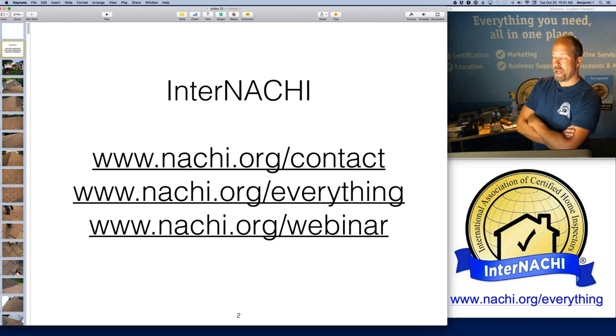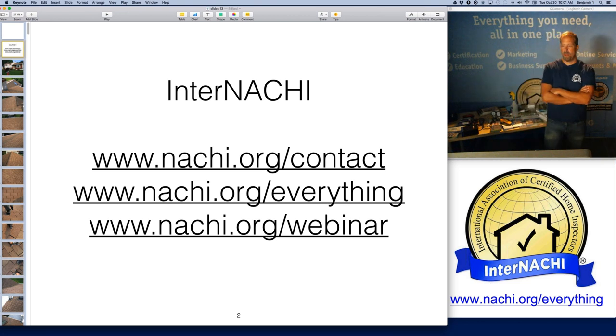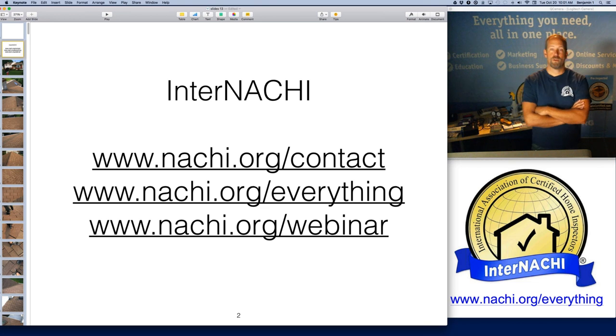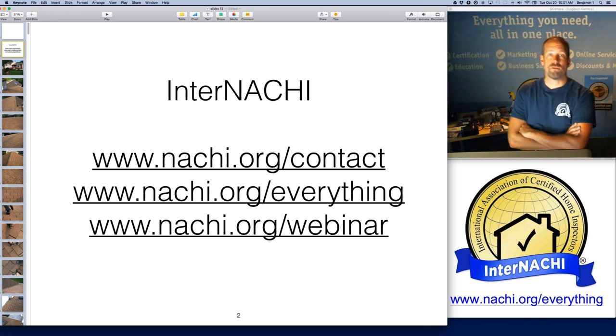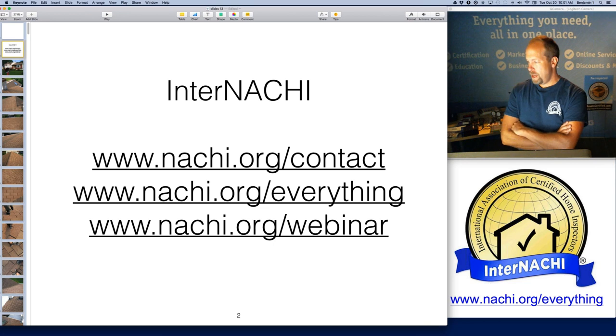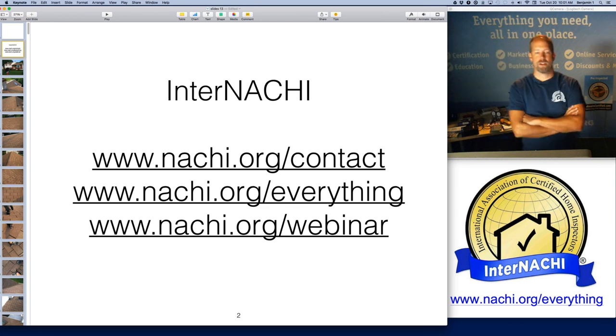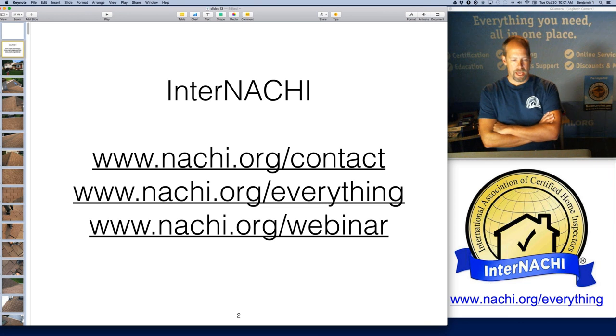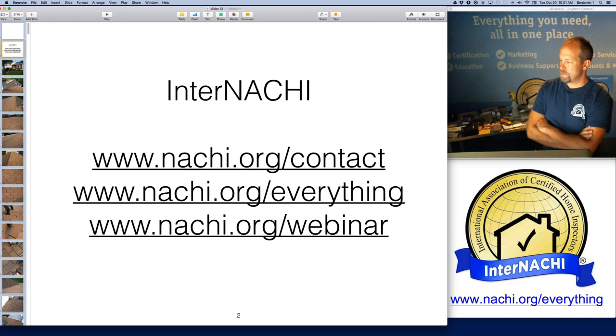If you're looking for something and can't find it, we tried to put everything on one page for you at nachi.org/everything. On that page is a 15-step checklist on starting and running a successful home inspection company — recommended for beginners and veteran inspectors alike. We have a lot of tips there to boost your business.